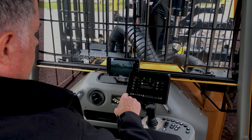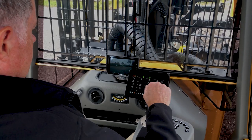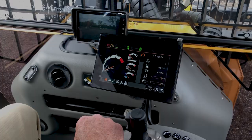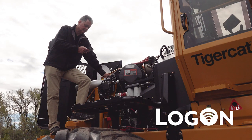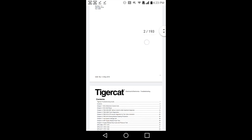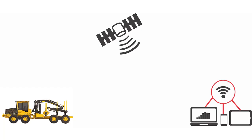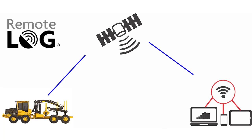Mounted to the armrest is a new touchscreen display with intuitive and easy access to everything the operator needs to know about the machine. All forwarders come with TigerCat's LogOn productivity and information system, which Wi-Fi connects to the operator's phone. Operator and service information can be accessed through LogOn via Wi-Fi to a mobile phone. An optional remote log satellite data system is easily added to the cab for machine data access from anywhere the machine can operate.